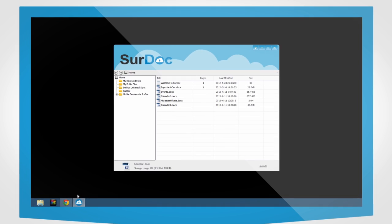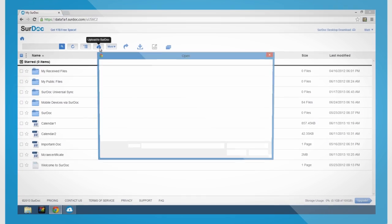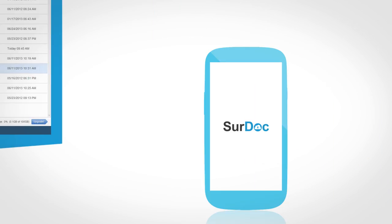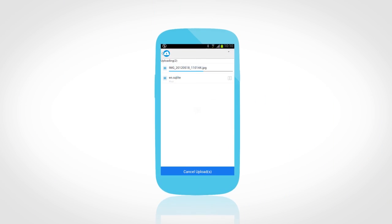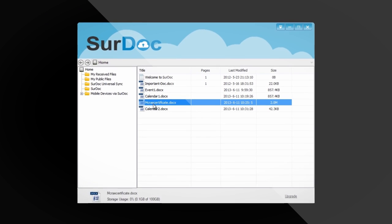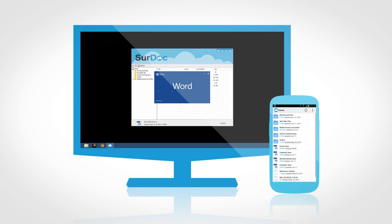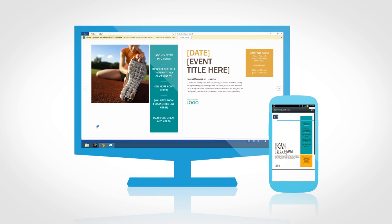PC files can be automatically uploaded through SurDoc Desktop Client for Windows, by web browser, or to the app on your cell phone. Managing your SurDoc files is similar to managing your local files, and files stored in the cloud can be accessed from either of your devices.